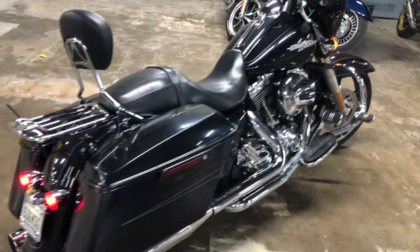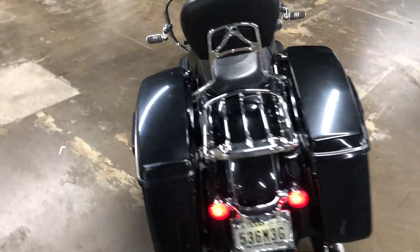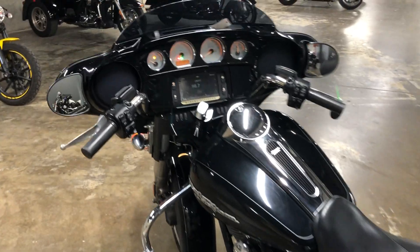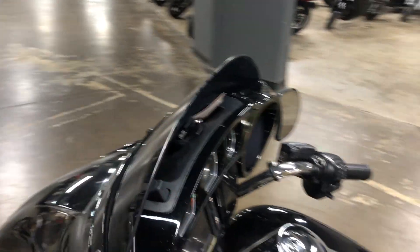Those are all factory pieces — as well as the one-touch saddlebag lids that we mentioned on the phone, the beefed-up stereo system, and it also has that split-stream vent which you can open and close.